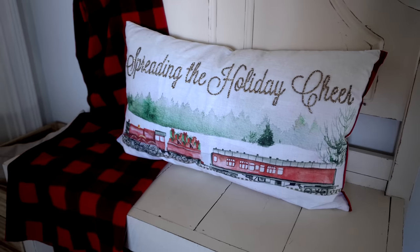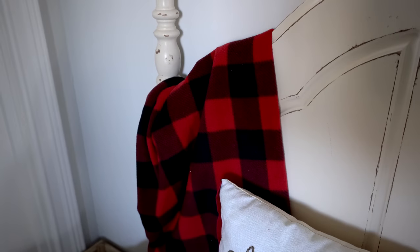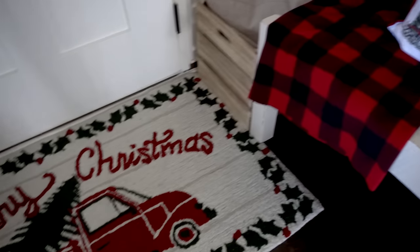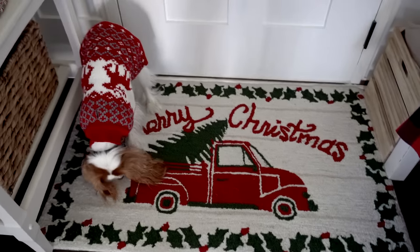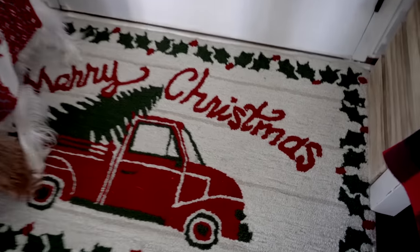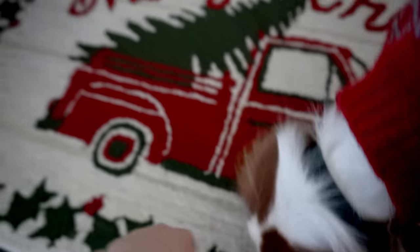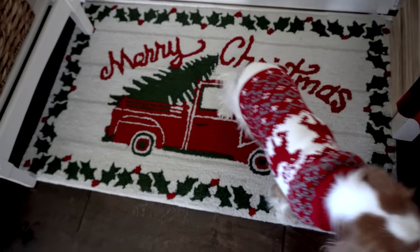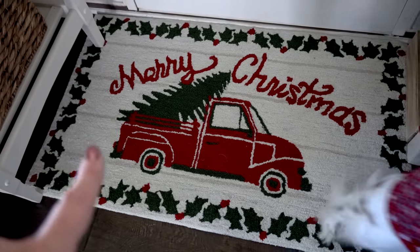Right next to that I have my buffalo check blanket to bring in a little bit more red. I actually just got this rug — I got it from At Home — and it's also one of those hooked-type rugs. It says 'Merry Christmas,' has holly and berries, and kind of has a shiplap look behind the truck design.